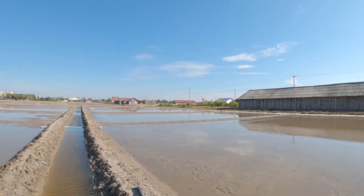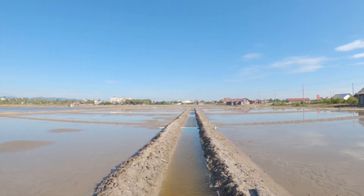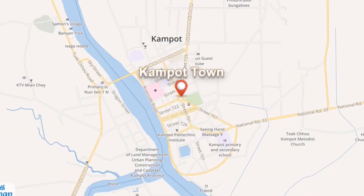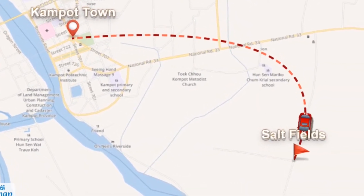The soil fields are close to the oceans. They are about 10 kilometers from the town on the road from Campos to Cape.